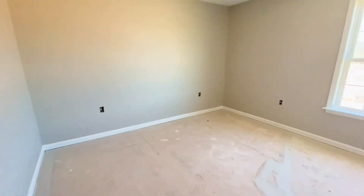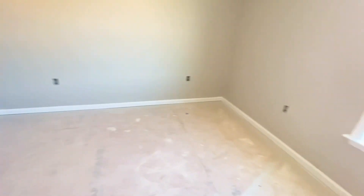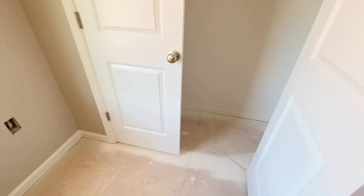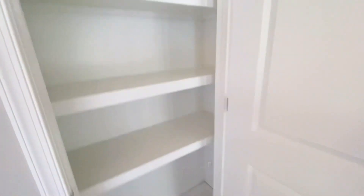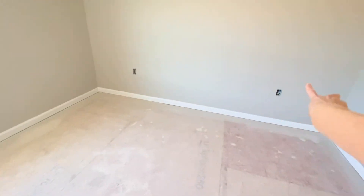I'm going to start with the room on the left — this is the first bedroom. We decided that if we get the house, we're going to give this room to Ally, my four-year-old. It's a pretty basic room, nice and spacious. In between the rooms, we have a linen closet with real wooden shelves, which I appreciated.